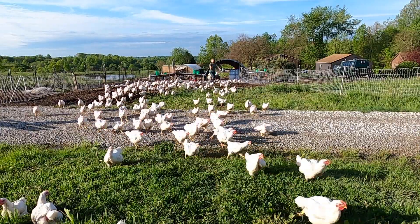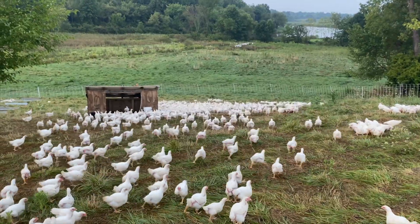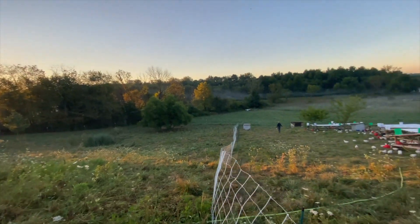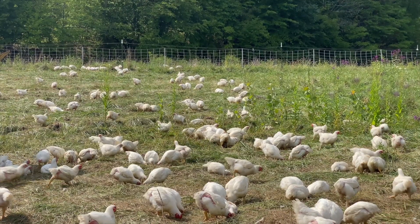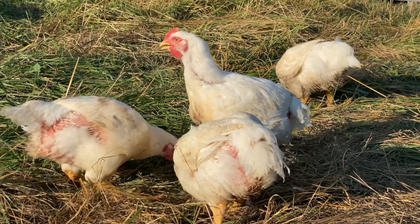All this moving around means these birds are like athletes. They are burning way more calories than if they were contained in a pen. This means they take longer to grow, but that's okay with us.